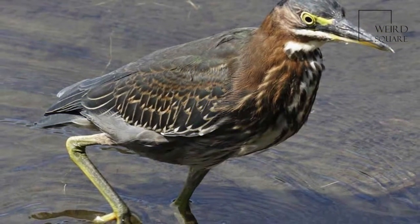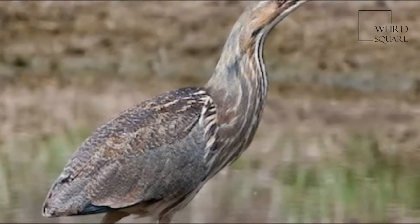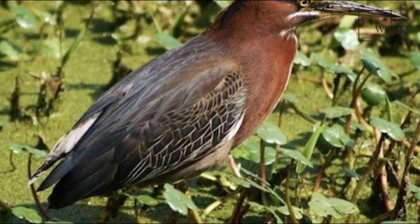Birds of the nominate subspecies are extremely rare vagrants to western Europe. Individuals from the Pacific coast of North America may similarly stray as far as Hawaii. The green heron is relatively small, with an adult body length of about 44 centimeters (17 inches).